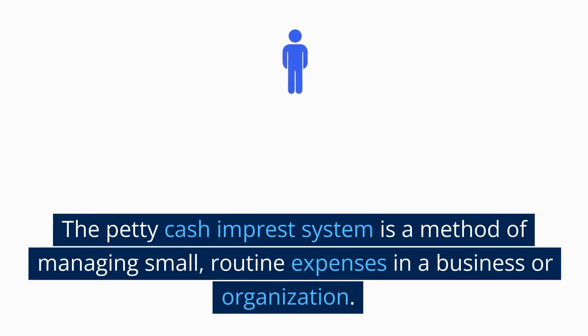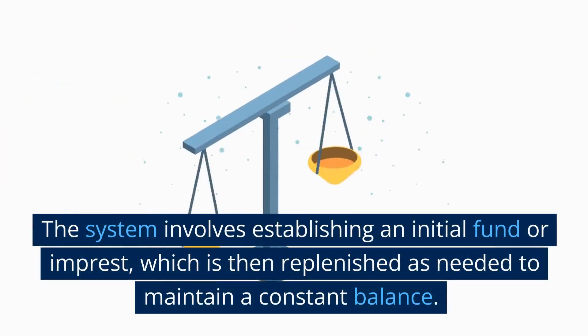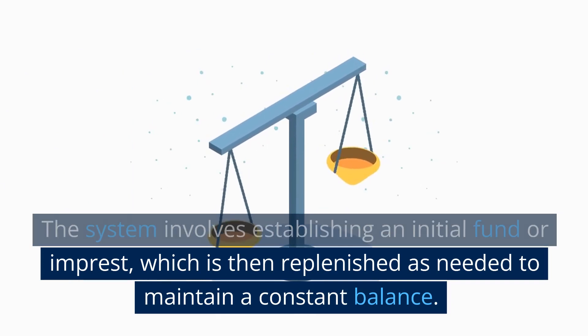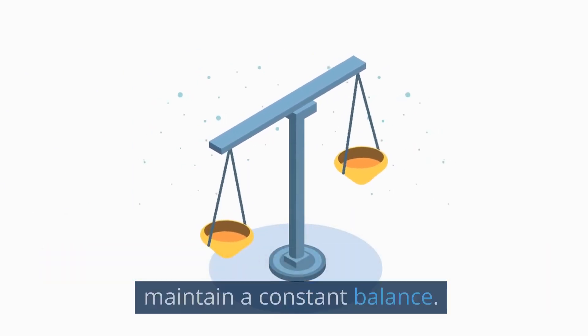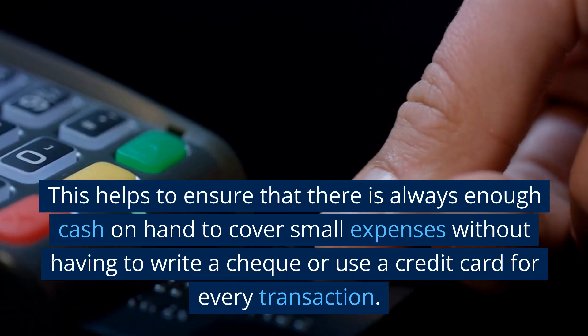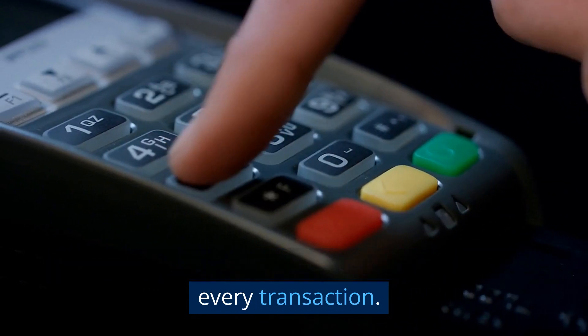The petty cash imprest system is a method of managing small, routine expenses in a business or organization. The system involves establishing an initial fund, or imprest, which is then replenished as needed to maintain a constant balance. This helps to ensure that there is always enough cash on hand to cover small expenses without having to write a check or use a credit card for every transaction.